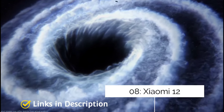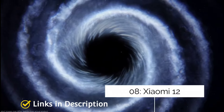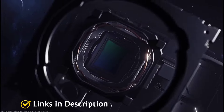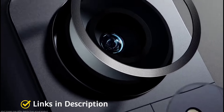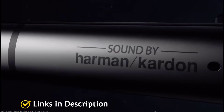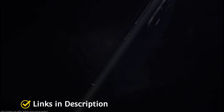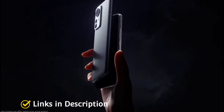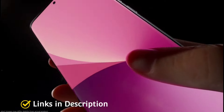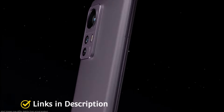Xiaomi 12 — Small in form but big in specs. The Xiaomi 12 is the company's main flagship of 2022, sitting under the Pro model. This is a compact phone with a tight frame, meaning it feels great in the hand and is light to carry. It has a 50MP main camera, powerful chipset, relatively fast charging and great battery life. Buy it for its great specifications, compact design and amazing camera set.